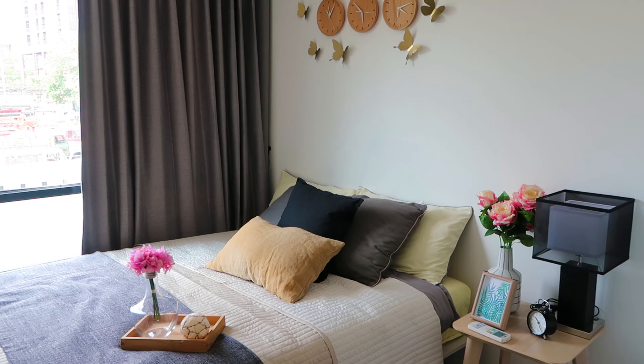And this is the main bedroom. It's a queen-size bed — very comfortable, cozy room.